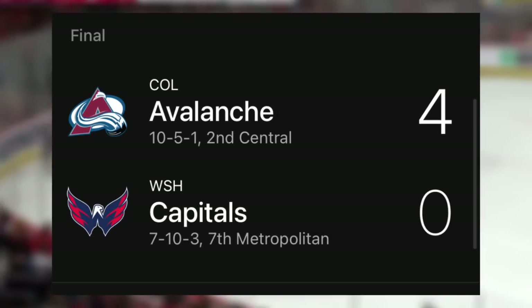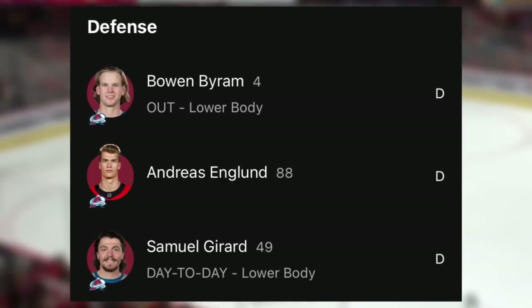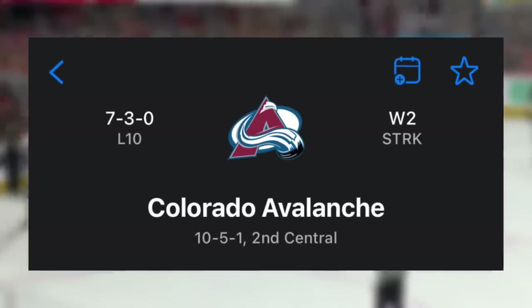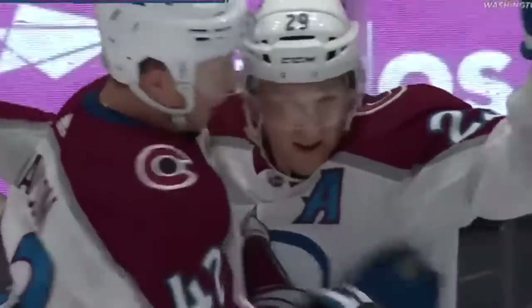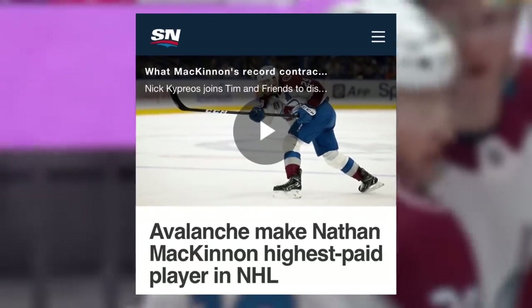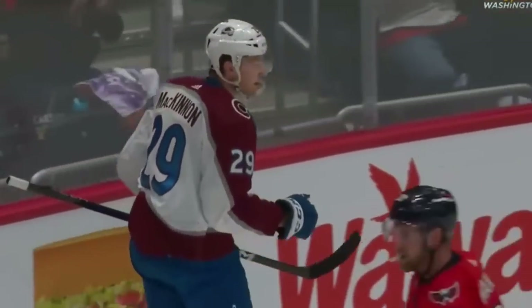As for the Avs, they handled the Caps in this game pretty easily, winning 4-0. For a team that's pretty banged up on the back end with both Sam Gerrard and Bowen Byram out, the defending Stanley Cup champions are doing a good job at holding their own. This is the last year of that sweetheart deal for Nathan McKinnon before the most expensive contract in the NHL kicks in at $12.6 million a year, and so far he's had a solid start to the season.